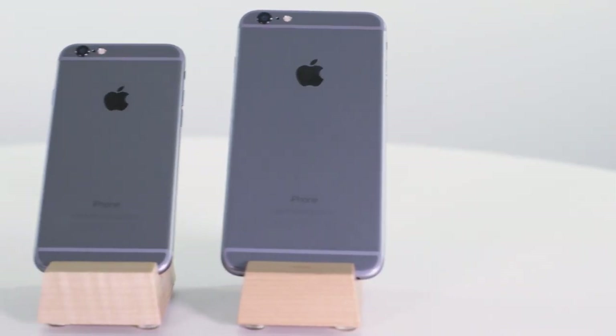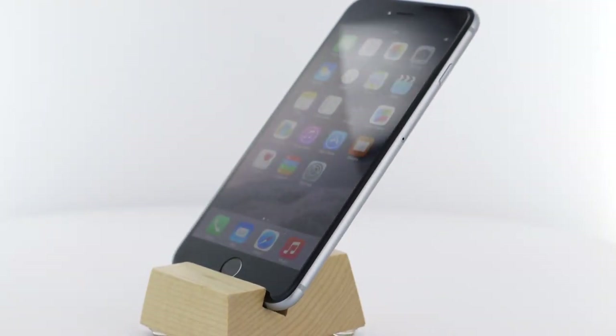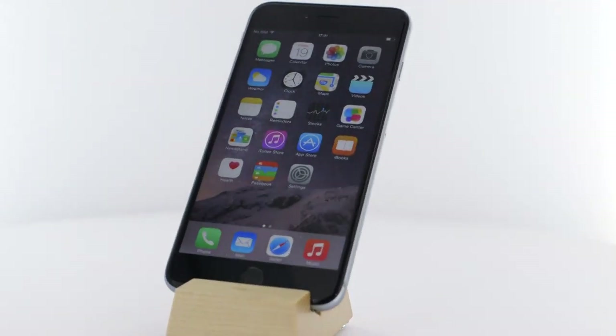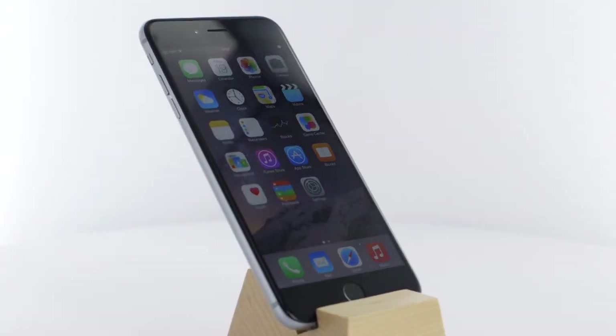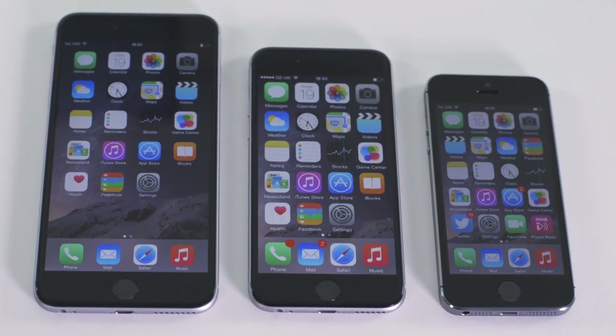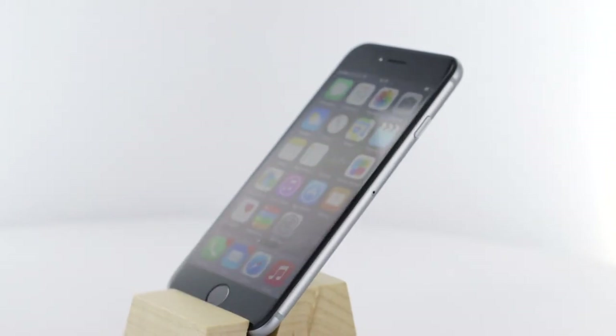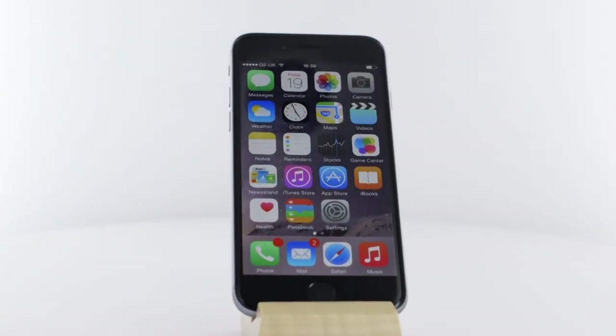One area where the iPhone 5s could be criticized was its battery life, but the iPhone 6 promises to give this an all-important boost. I'll have to wait until we get our lab test results to see how much of an improvement the iPhone 6 and iPhone 6 Plus offer. So far, though, I have found the battery to last for a full working day without charge.